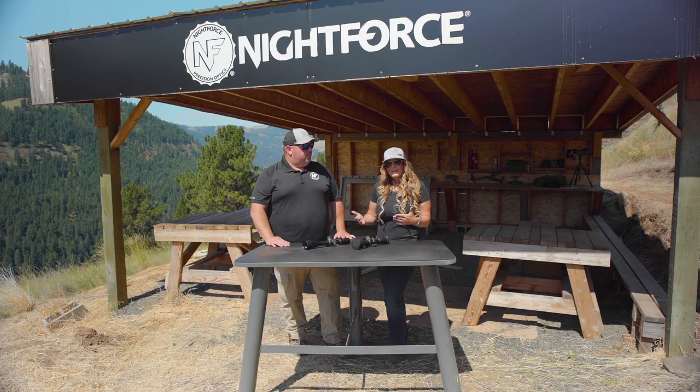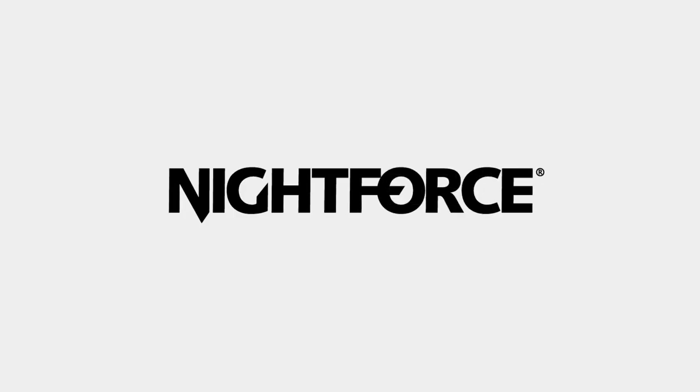If you need more information about the difference in F1 or F2, visit nightforceoptics.com or contact customer service.